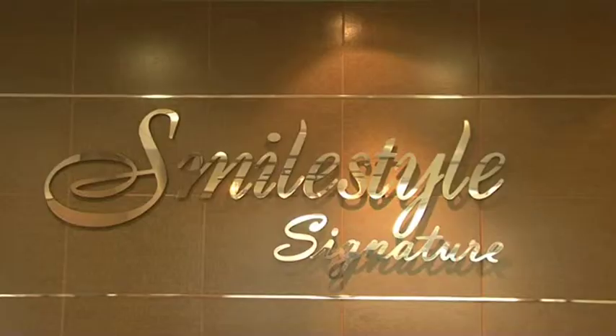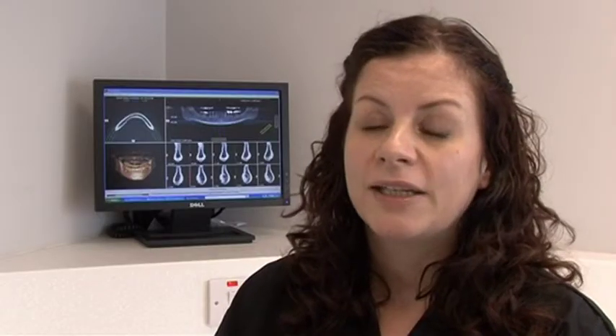We offer everything from routine dentistry to more advanced treatments now including implants, treating people with jaw and headache problems. We also offer sedation for our nervous patients, so for whatever treatment they want we can look after their needs. We also carry out a lot of cosmetic work from anything from invisible adult orthodontics through to veneers and bonding treatments that can really help to enhance patients' smiles.